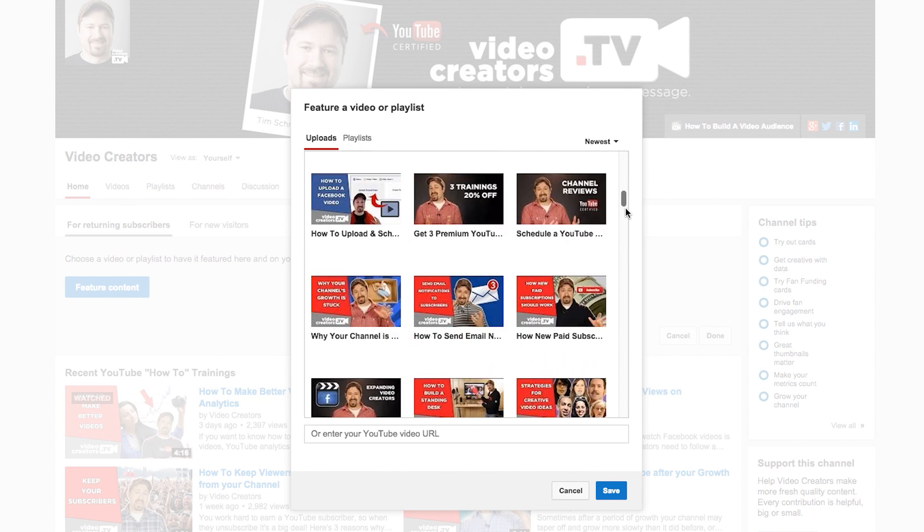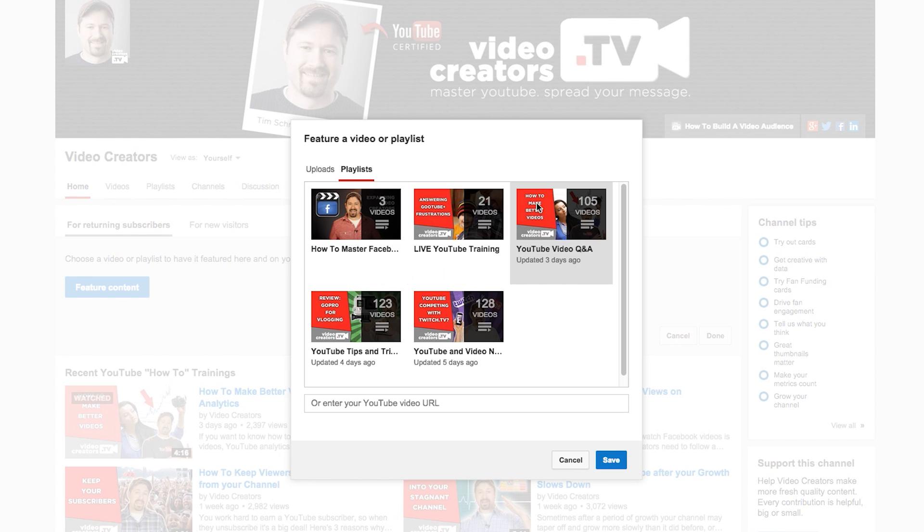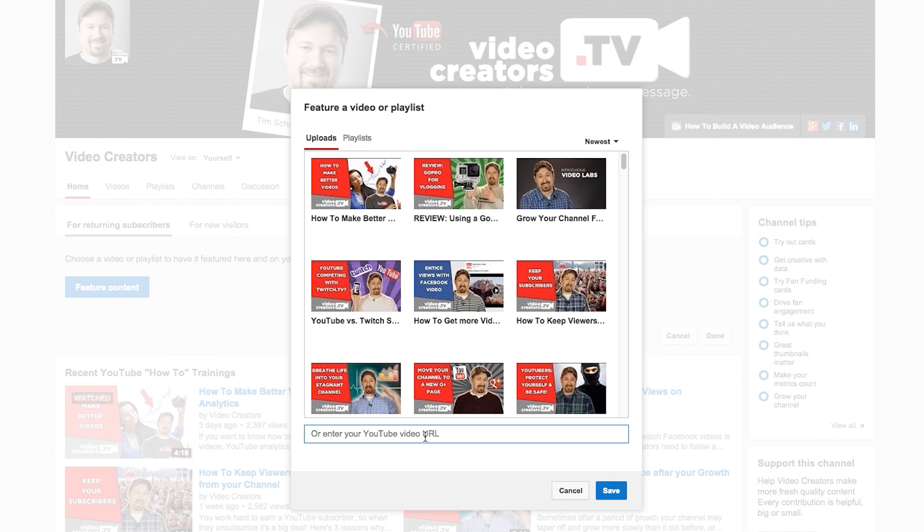You can just scroll through your recent videos here. You can sort them by most viewed, videos that are under two minutes. You can select a playlist if you just want to feature a whole playlist instead. I'm going to paste the URL of a specific video I already have right into here, and click Save.